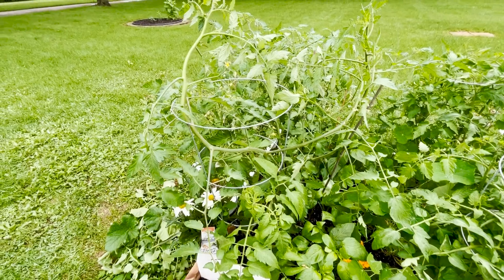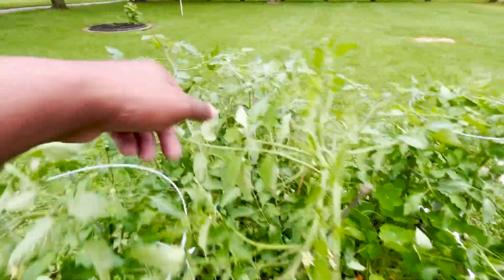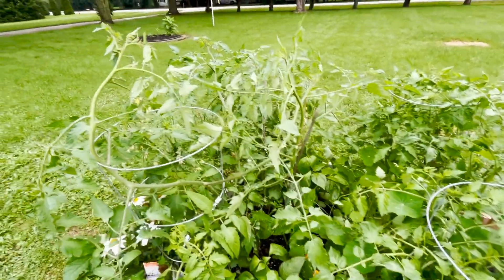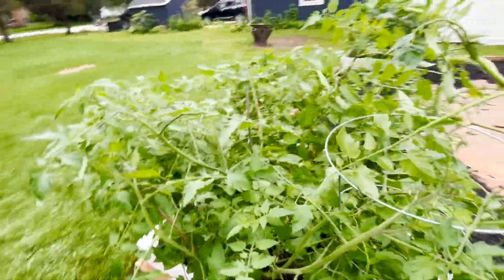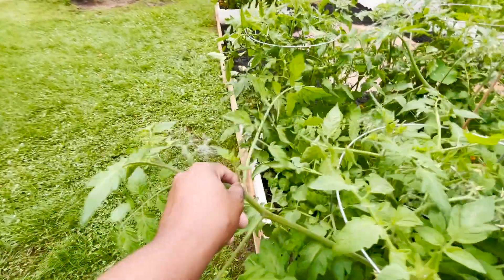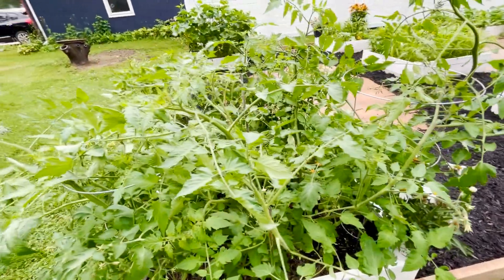I think I like indeterminate varieties more than the bushing determinate varieties. These are the cherry tomatoes — all this coming into this side is cherry, and this guy in the middle particularly is spread out everywhere like crazy. This is the replanted Cayman; it's growing slowly but probably won't bear fruit. Flower sets are all over the place — oh, there's a sucker, take that out.